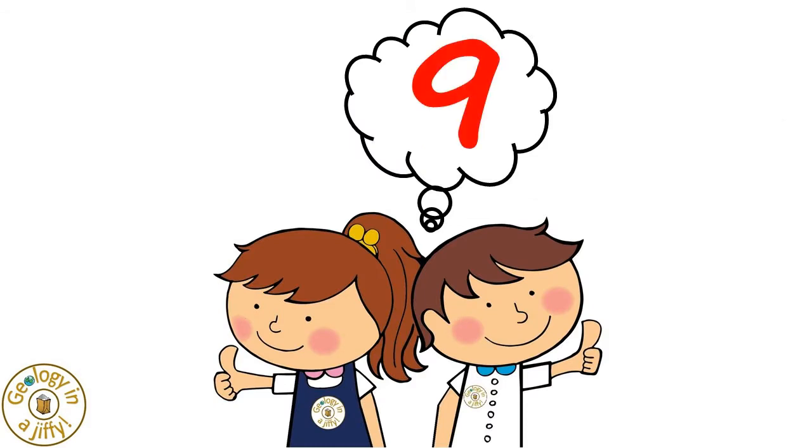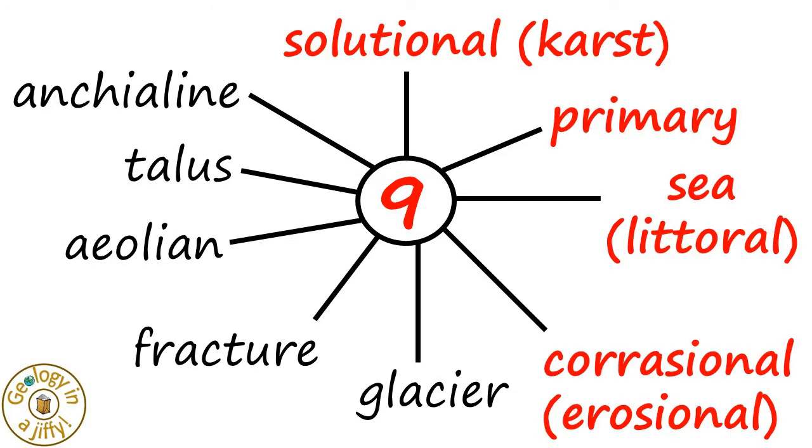we know there are nine types of caves — four main ones, plus other less common types of caves.